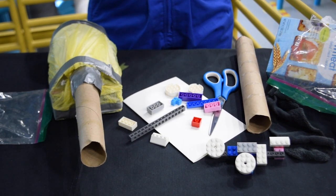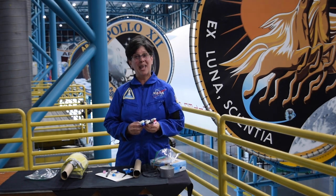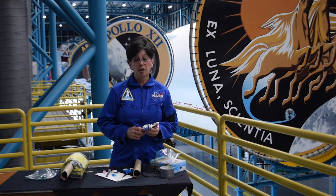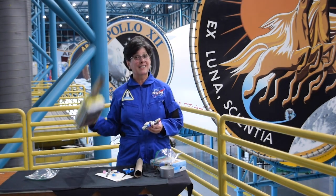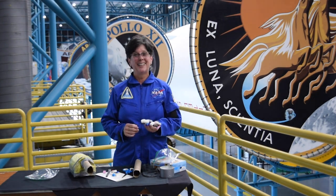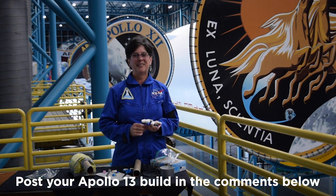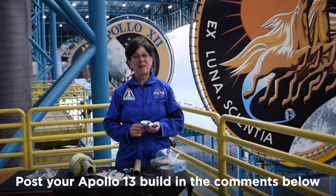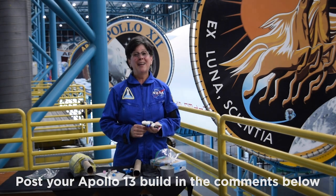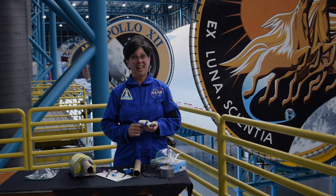Once you're finished, you can take pictures and share them to see just how close you came. We would love to see your creations, whether it's a lithium hydroxide canister, a Lego creation, or something completely different. Take a picture of your finished product and post it in the comments below. This is Dee from Kennedy Space Center Visitor Complex reminding you to stay safe, have a great day, and keep looking up.